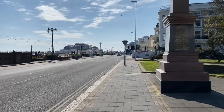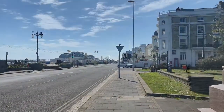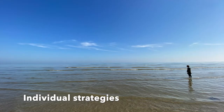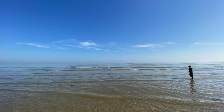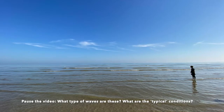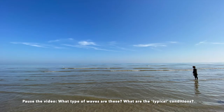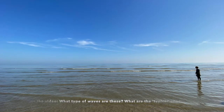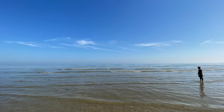Now we know the strategy, we can think about the individual techniques that are used. This links to the typical conditions that Worthing experiences in terms of geomorphic processes and waves. You should be able to identify the types of waves shown and make notes on what the typical conditions found in Worthing are, because those determine the strategies to be used.